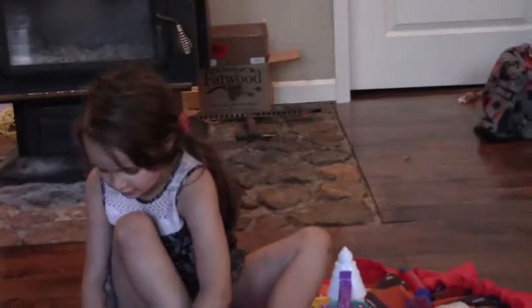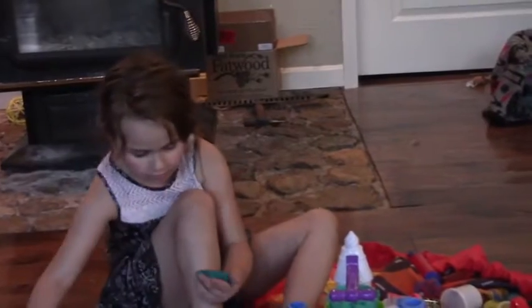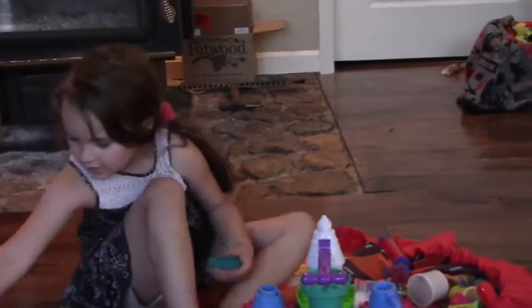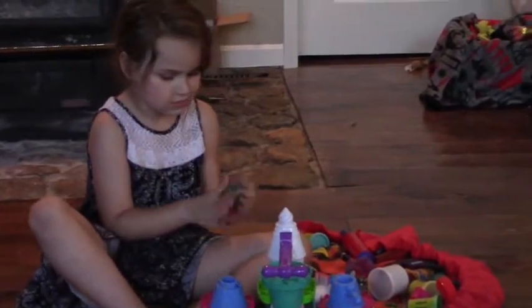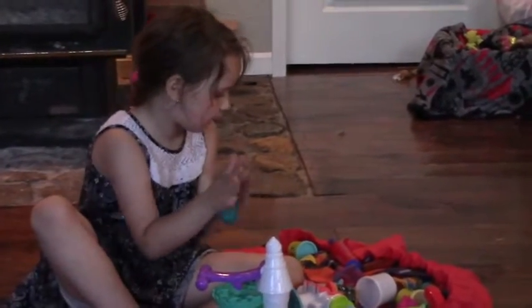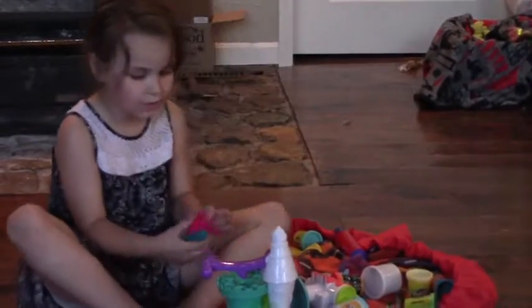Whoa! That Play-Doh just flew everywhere, guys. It just left a mark. It's really, really sticky, guys. Gotta grab the Play-Doh. Oh, it's so sticky. I guess we're going to make ice cream out of that first, then we grab the pink one.